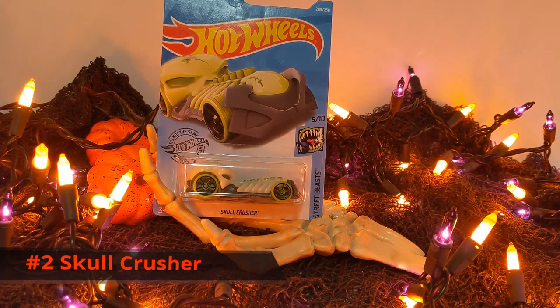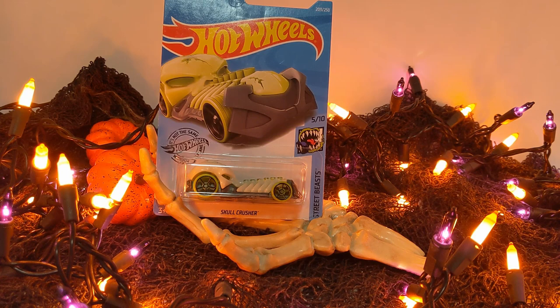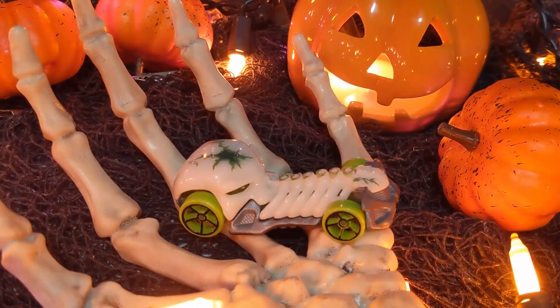Number two — you've heard of the Bone Shaker, you've heard of the Skull Shaker — this is the Skull Crusher, coming in at number two. The Skull Crusher has a glow-in-the-dark body sitting on a gray metal base. It has no interior, but it does have a green windshield that forms the eyes and extends all the way in between the ribs and the rib cage. It's got green wheels with purple rims. This thing glows in the dark and is super, super spooky coming down the track, especially with the lights off.